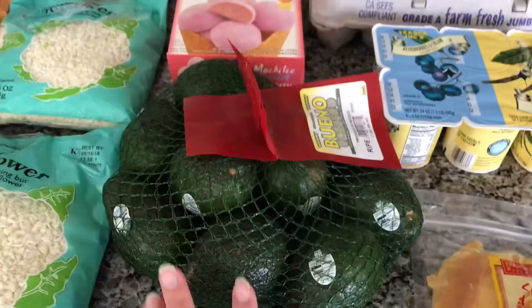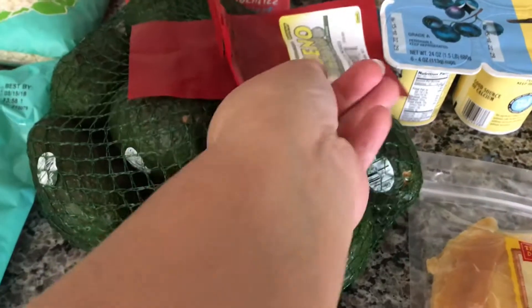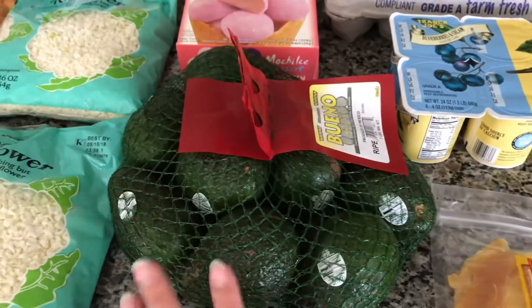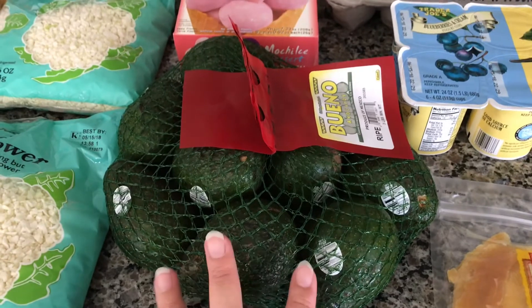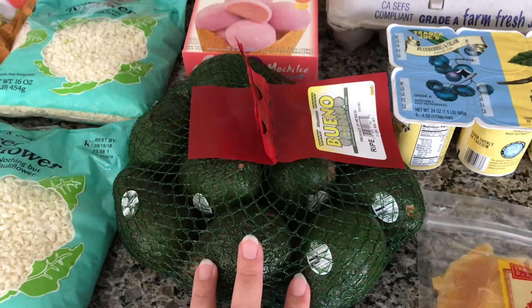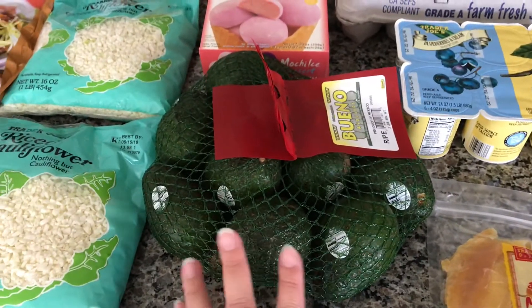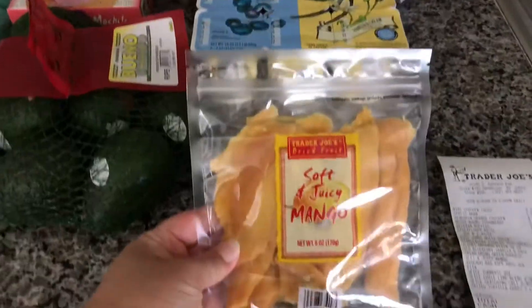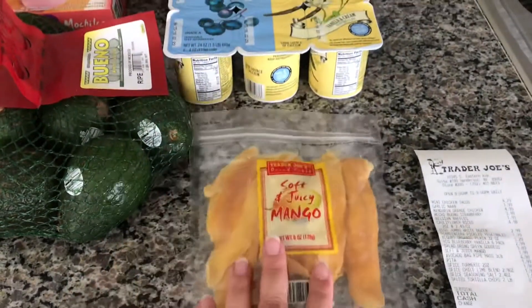This big bag of avocados was $4.99 for three pounds — we love avocados here for smoothies, avocado toast, or for a Mexican night that we try to do every week or two. We always use avocados for some kind of Mexican or Latin dish. And the soft and juicy dried mangoes were only a dollar ninety-nine — so good!